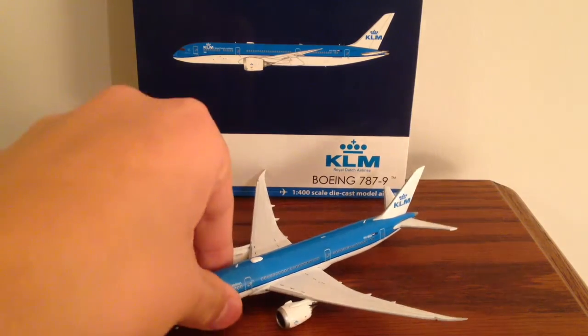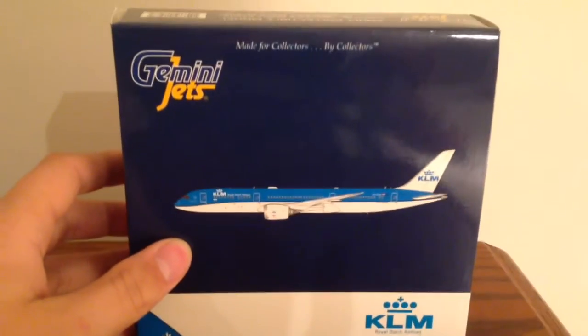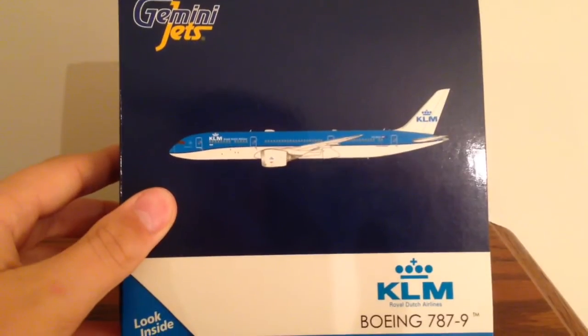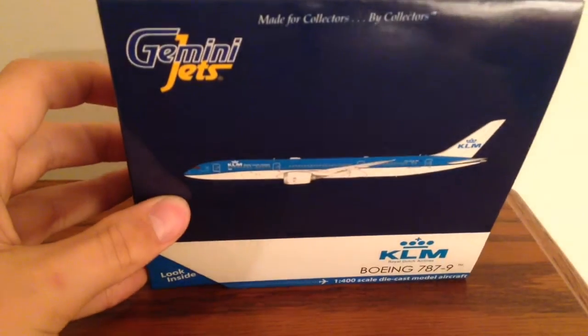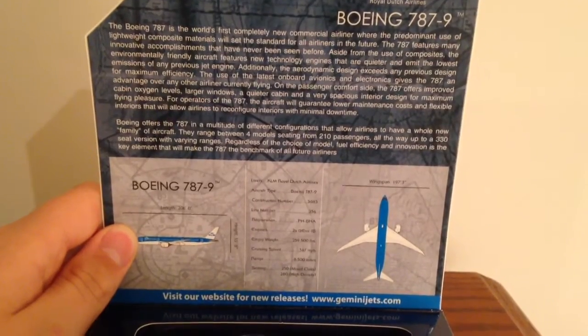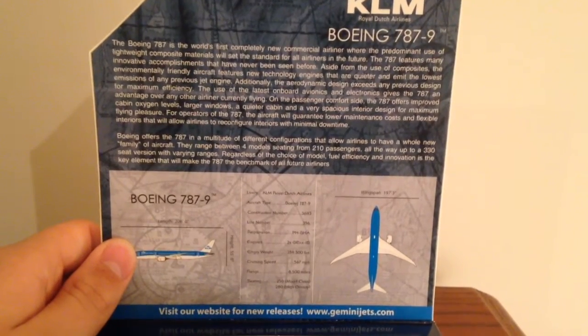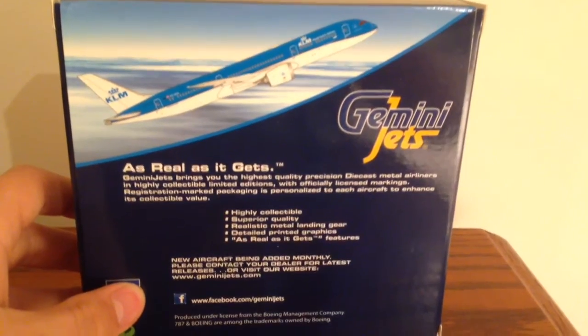So this is obviously in the new KLM livery. I will talk about Gemini Jets and Phoenix and their Dreamliner molds at the end. But for now, let's take a look at this model. We have the Gemini Jets box with the KLM aircraft 2D picture there — Gemini Jets, KLM, Boeing 787-9, 1-400 scale die-cast model aircraft. Inside we do have some details as usual; this is the standard stuff Gemini normally does. You can pause the video if you'd like to read them. The box is certainly very compact — all the Dreamliner boxes by both Phoenix and Gemini are pretty small boxes.